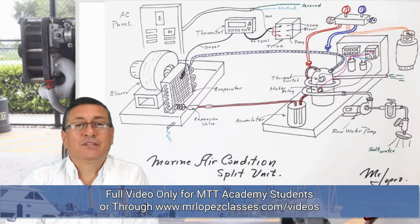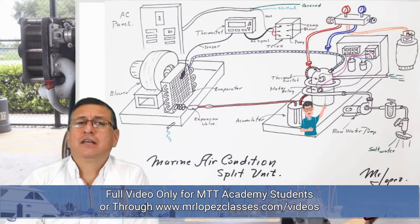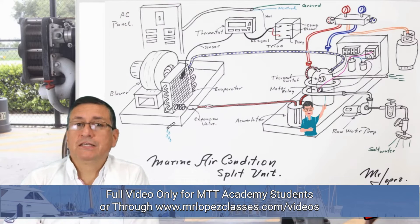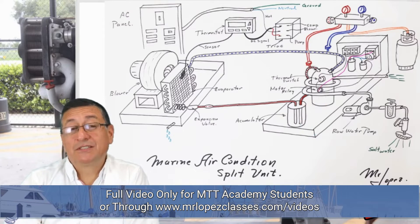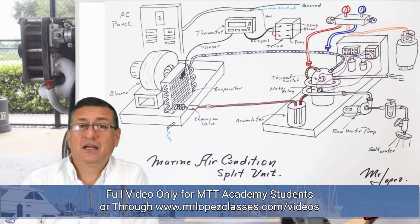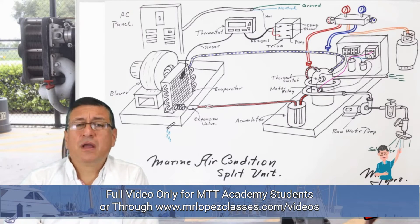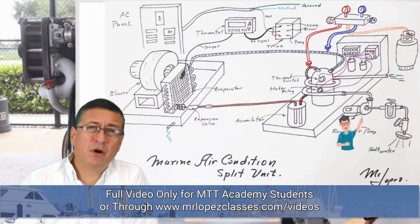We are going to study later in the book of air-conditioning that system. The marine air-conditioned equipment has a heat exchanger to decrease the temperature of the refrigerant, using circulation of salt water. In the air-conditioned equipment we have exactly the same setup: a seacock, a strainer, and a raw water pump.